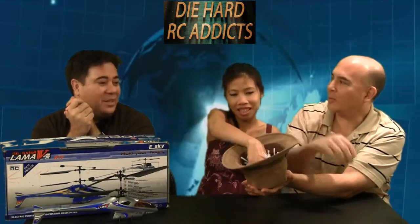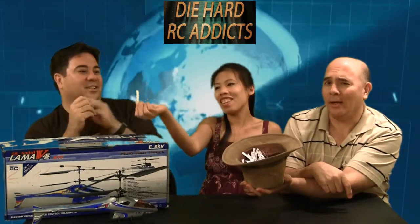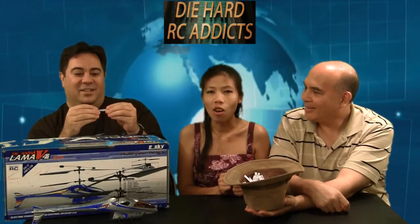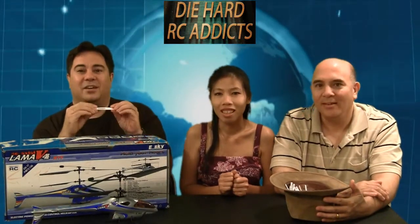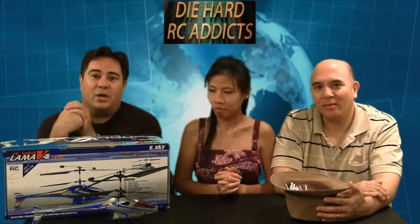Let's see — the lucky winner... give it to Fawley. I get lucky, I don't have to read it this time. We got crampy nz — C-R-A-M-P-Y-N-Z. That's probably from New Zealand. Congratulations crampy nz for winning the helicopter, and definitely thank you everybody else who participated and supported Die Hard RC Addicts.